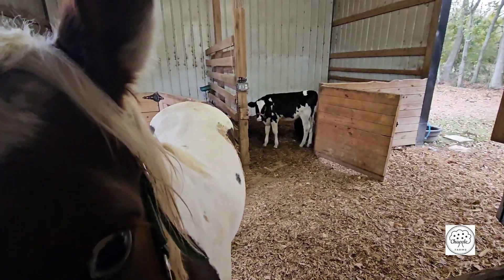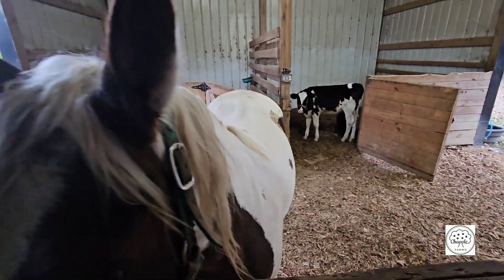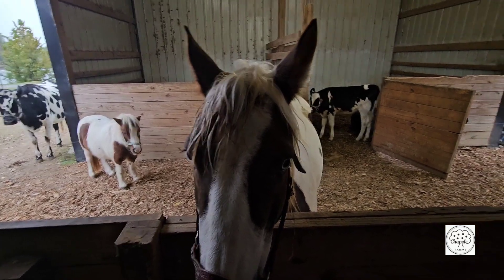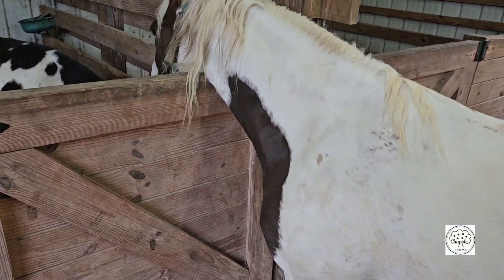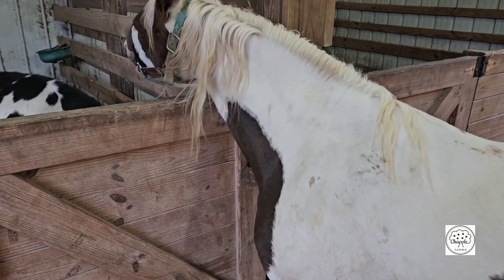We've got clover over here. Clover is getting huge — she's seven months old and just about as tall as Dottie. You can see them right there. Clover is pure Holstein, so she's gonna be really big. Honey Biscuit is jealous and wants some of that feed, but she can't reach it. She doesn't need to gain any weight.